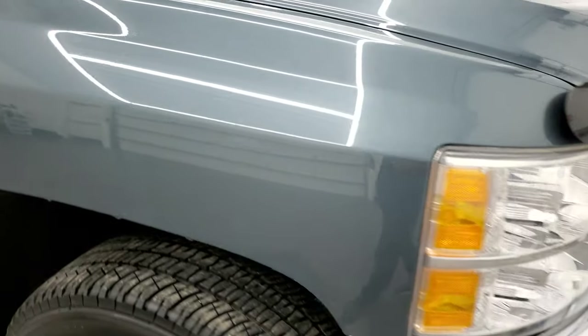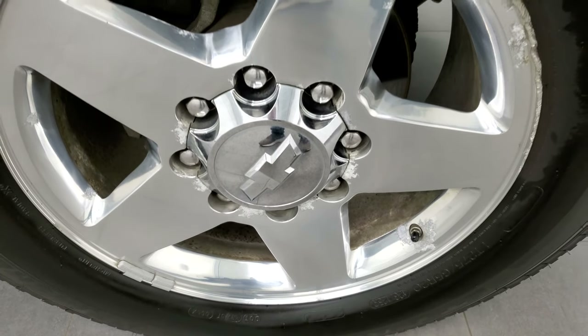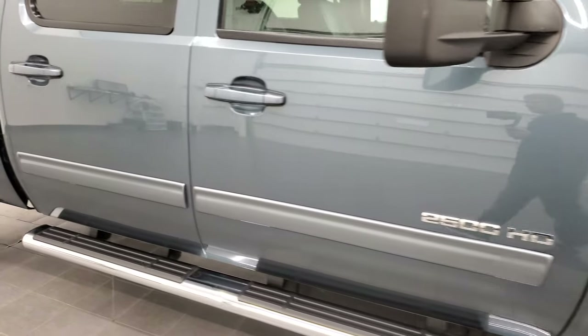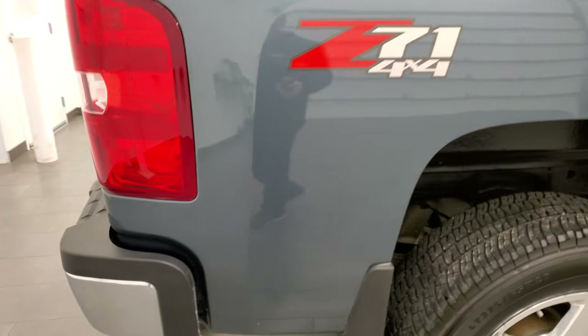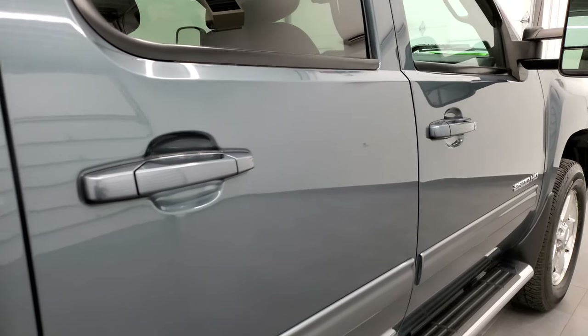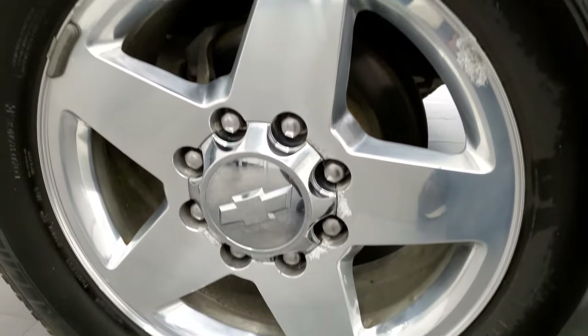Passenger side front fender is in excellent condition as well. The passenger side rim has a couple of little scuffs on the edge, but that's why we do the videos — full disclosure. That granite blue metallic has a lot of metal flake to it, a really good looking color in the sun. We take these HD videos so if you're far away or just can't make the trip, you can see and hear the truck and have confidence before you get here — no surprises, a smart and informed buying decision.